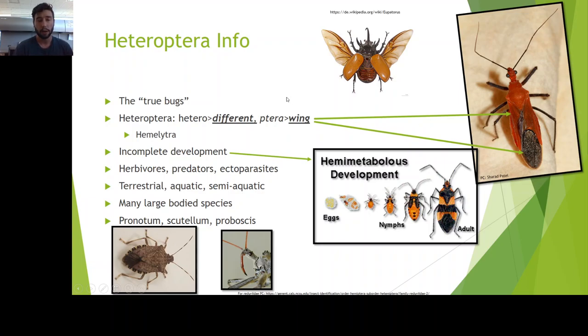We call those hemielytron, or hemilytra as a pair. Just to give you reference, beetles have elytra, which are full wing coverings — they don't have this differentiated wing structure.